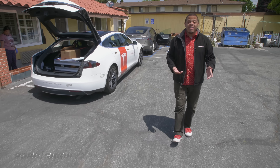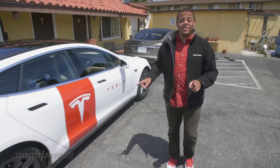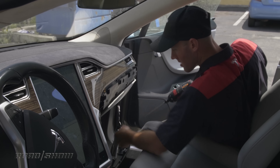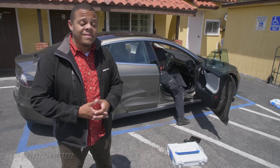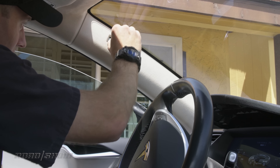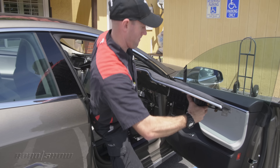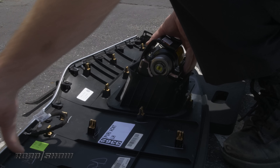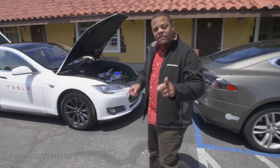Tesla Mobile Service goes wherever your car happens to be, which is why our first stop was residential, but our second stop of the day is at a place of business. Even for an involved fix like taking the whole dashboard apart for an airbag recall replacement — Tesla tells us that 30% of the Takata airbag recalls are handled by its mobile service division. So that's the second car good as new. Let's pack it up and head on to our third and final stop.